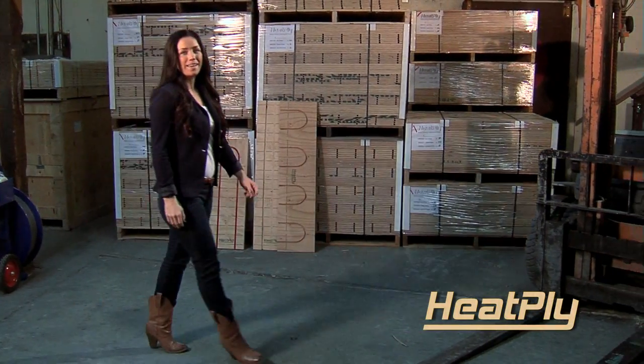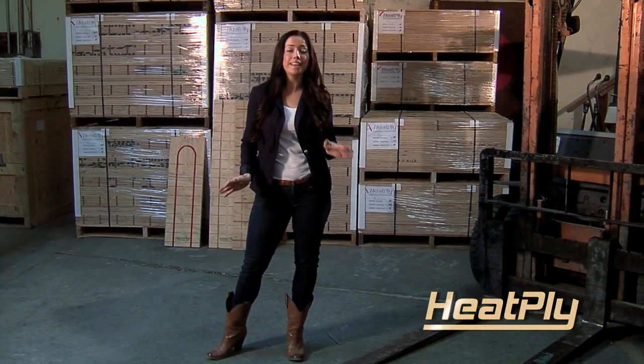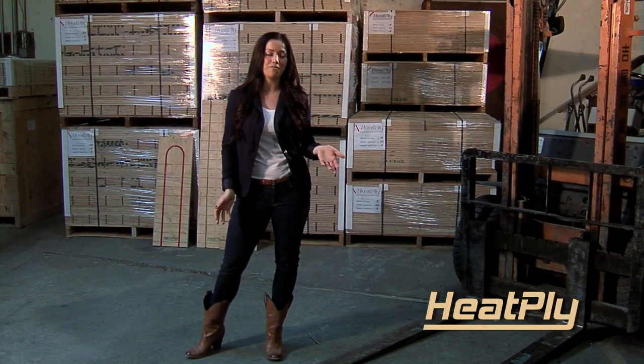I'd like to introduce you to Heatply and how this product has simplified the latest generation of hydronic radiant floor heating. If you're a builder, heating contractor, architect, or homeowner, you'll appreciate the design qualities of Heatply.